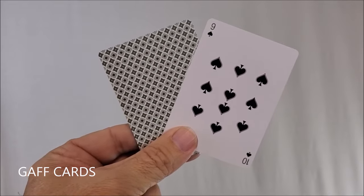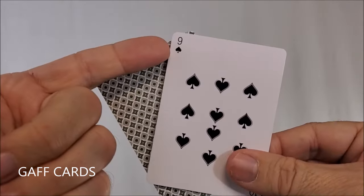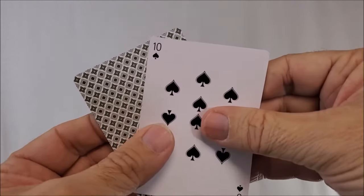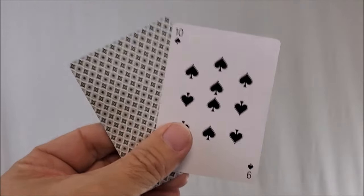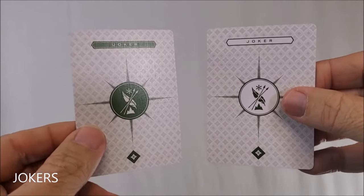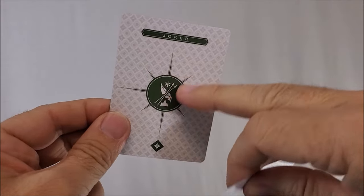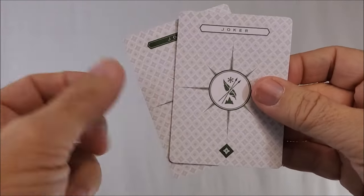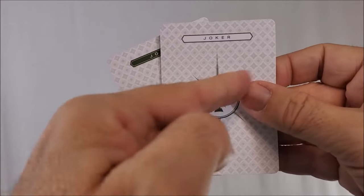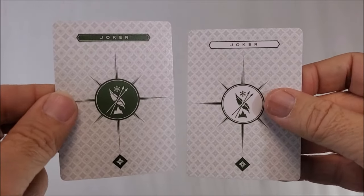Are you going to get gaff cards? Of course you're going to get gaff cards. You're going to get a double backer, which is awesome. And you'll get this nine of spades / ten of spades reveal — probably didn't see that coming. And then of course you'll get two jokers, similar in looks but a little difference in color. You have a filled-in green on one, and then it's white with cross arrows, the feather, the mountain, and the star. It says 'Joker' at the top of each card.